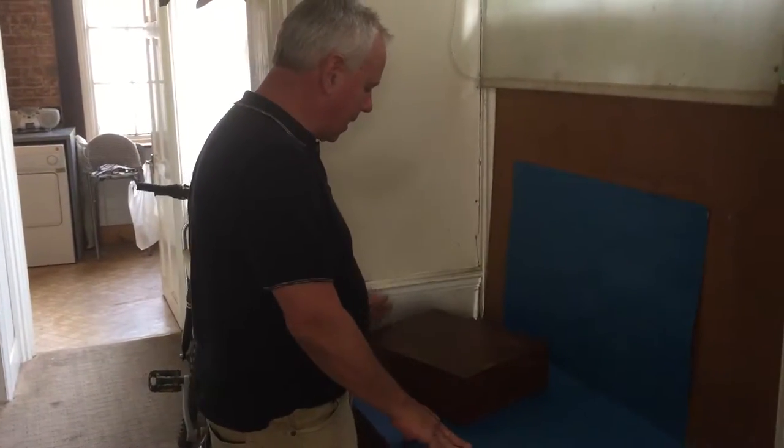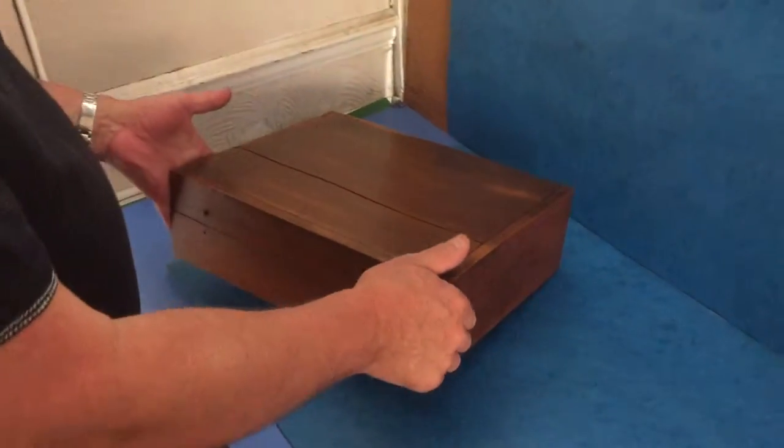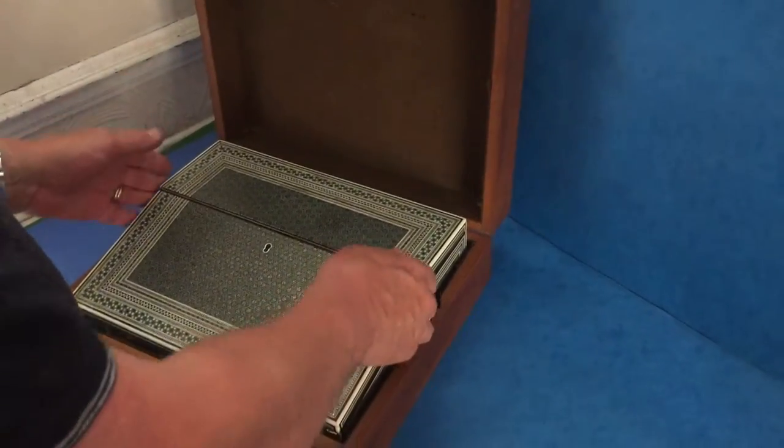This is a wonderful surprise package. This is the original travel case for a box. It's sandalwood, it's Anglo-Indian, 1820.